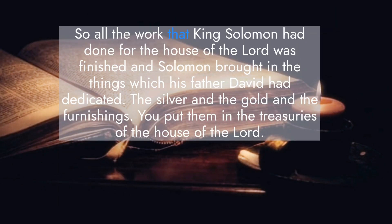So all the work that King Solomon had done for the house of the Lord was finished, and Solomon brought in the things which his father David had dedicated — the silver and the gold and the furnishings — and he put them in the treasuries of the house of the Lord.